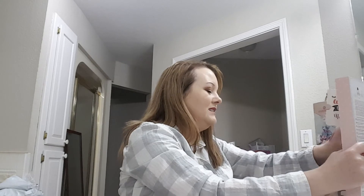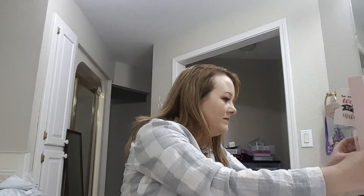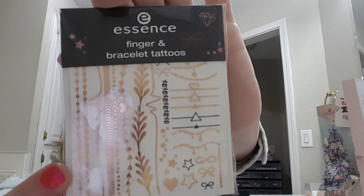Number twenty-three: finger and bracelet tattoos. I'm not going to open them, but that's what they look like.